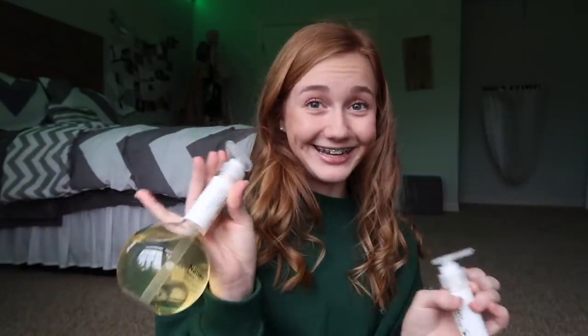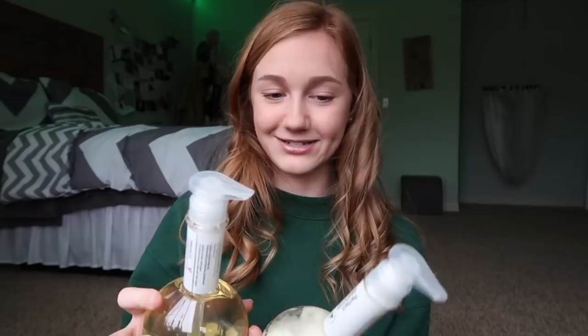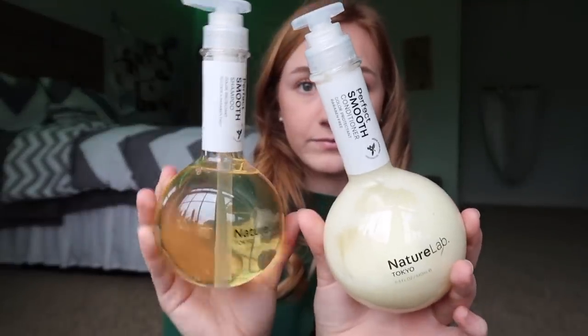So now to the packages that I have not opened. This next package is from Octoly. You're going to think I'm literally obsessed, but I kind of am — you guys have been hearing me talk about this brand so much, but I actually really like it. They're not sponsoring me at all; I just really like their stuff. This is the Nature Lab Perfect Smooth shampoo and conditioner.